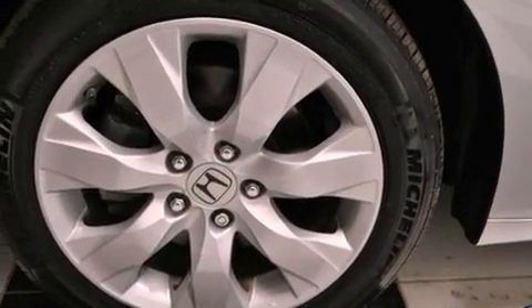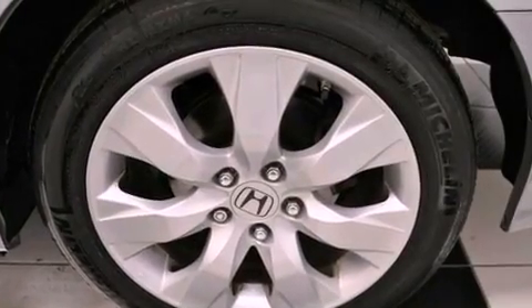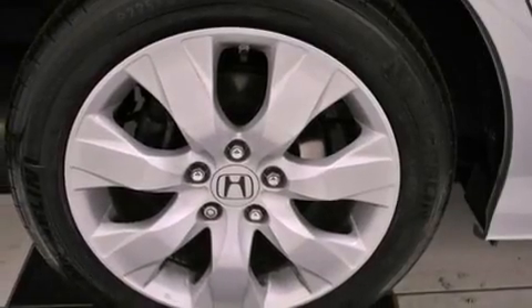Its top features include a double wishbone independent front suspension, traction control and stability control systems, aluminum wheels, and a tire pressure monitoring system.